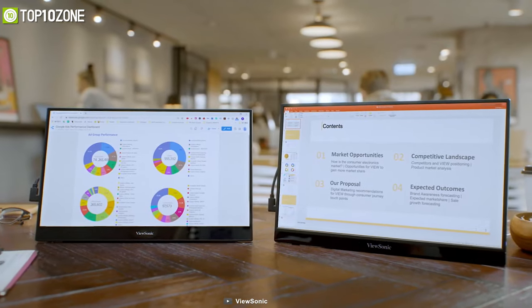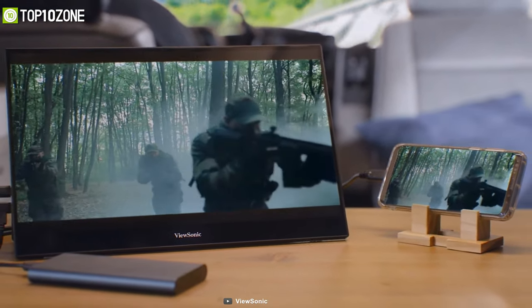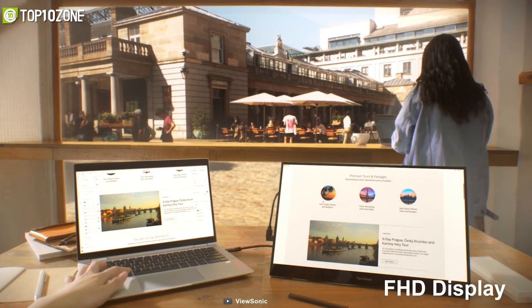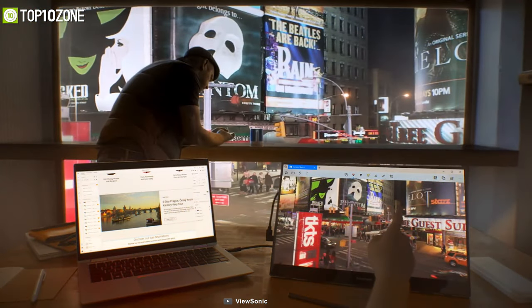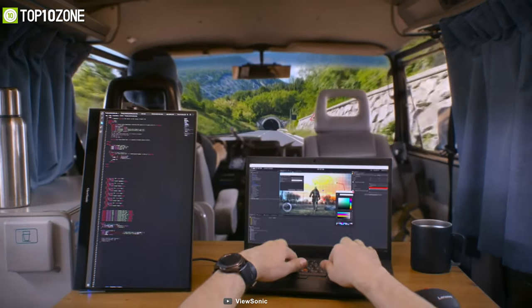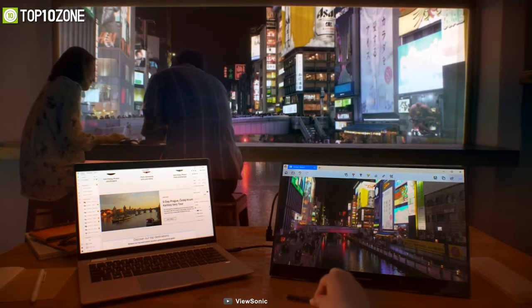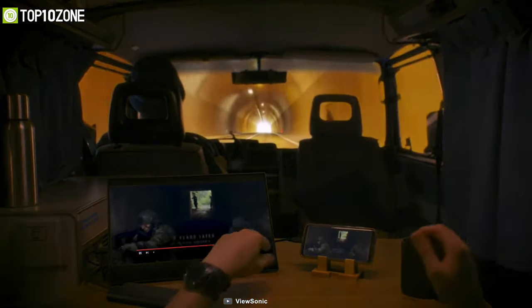Meet the ViewSonic TD-2230, a portable monitor that offers an extensive screen with high-quality image performance at wide viewing angles. Its 21.5-inch IPS panel delivers a full HD display with stunning color performance for lifelike and vivid colors with consistent brightness levels. It features dual integrated speakers for an immersive multimedia experience. This monitor has scratch-resistant edge-to-edge glass and an ergonomic design that allows you to adjust the display to different viewing angles or keep it flat on the table. It can also recognize up to 10 points of simultaneous contact for a highly accurate and responsive touch experience, ideal for multi-user interactive environments.